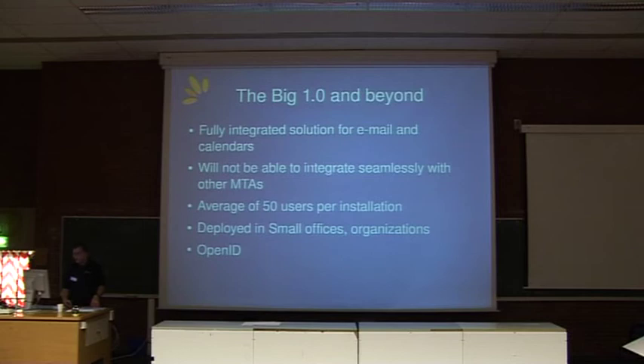Our target audience initially is approximately 50 users per installation. We see that being deployed in small offices and organisations. Ideally, we'd like to see ISPs replacing their setups with Bongo, or education authorities, schools, colleges — where they don't require the big bloatedness of a groupware product. We're also looking at implementing OpenID and other authentication methods for sharing of calendars, so you don't actually have to have a user account on the Bongo server per se.